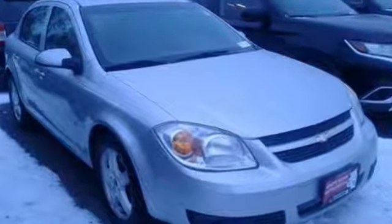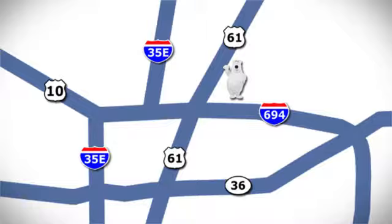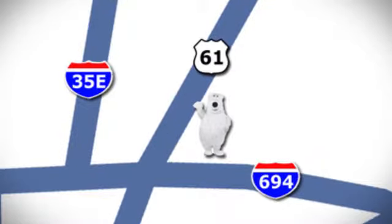Chevy, 100 years of icons. Hurry in today and see it for yourself. We're conveniently located at 3400 Highway 61 North in White Bear Lake, Minnesota.